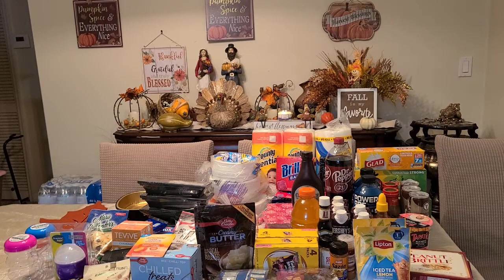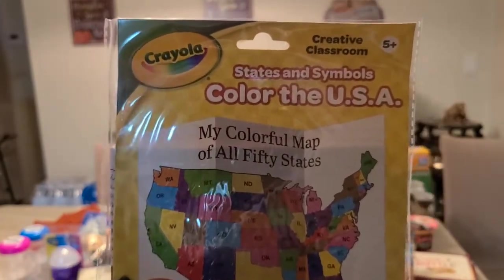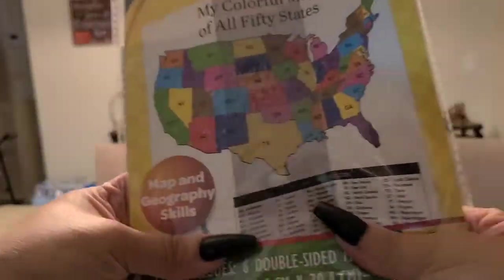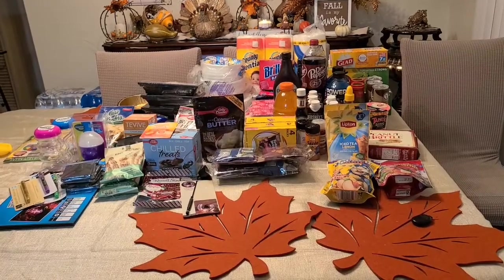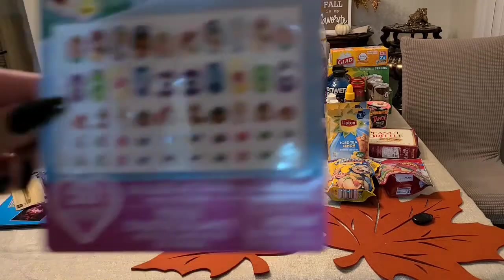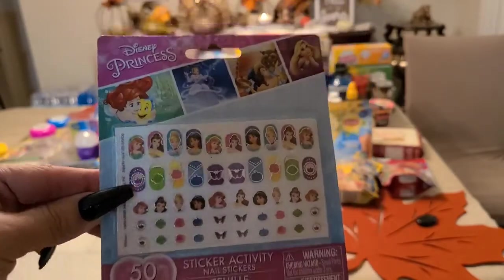I got this for my daughter: the Crayola colorful map of all 50 states, so she can entertain herself and color the maps. It doesn't bring crayons but it brings the whole map. I also got some nail stickers for her — princess designs, 50 pieces.